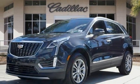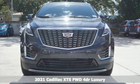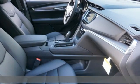It's a new 2021 Cadillac XT5. Designed with your agenda in mind, this XT5 helps you get ahead while pampering you like it's your day off.